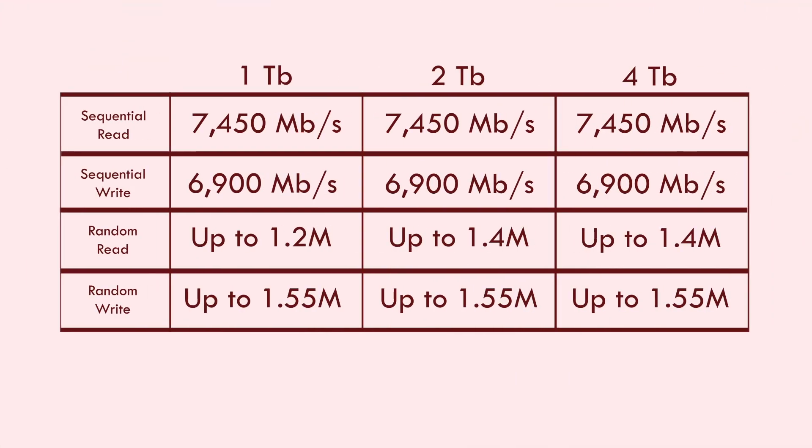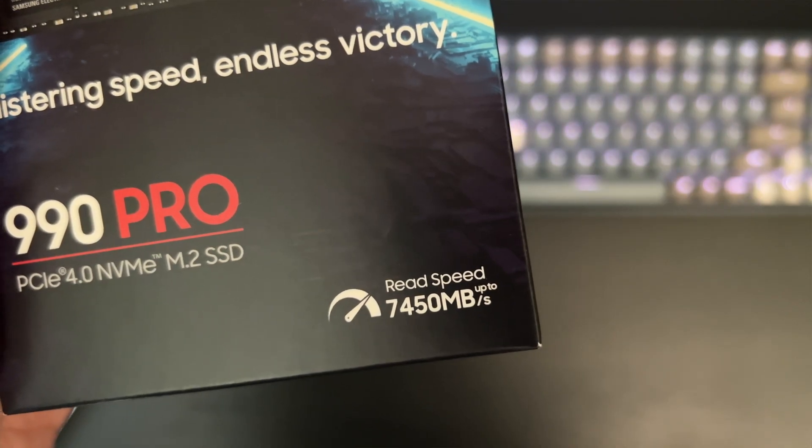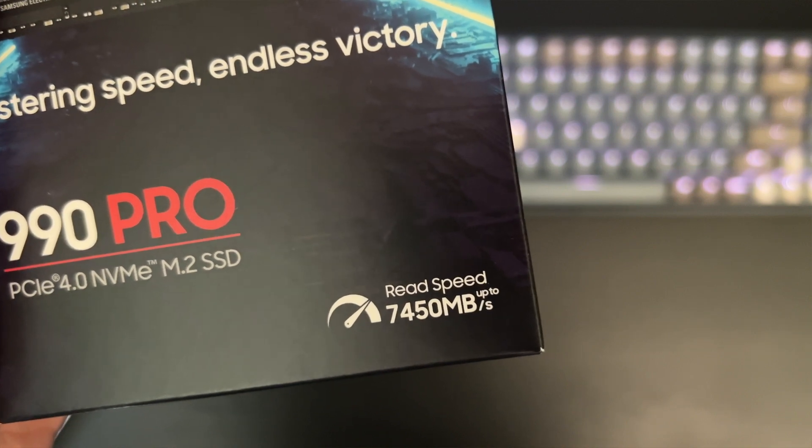I have the 2TB without a heatsink here, and right off the bat they're claiming 7,450 megabit per second read speed — definitely an improvement over the 980 Pro's 7,000 megabit per second. On their website, they claim you'll get 40–55% faster random read-write speeds than the 980 Pro. In fact, their reported IOPS are slightly higher than any other brand, with most competitors in this range around 7,300, so 7,450 is definitely hitting the upper limit of PCIe Gen 4.